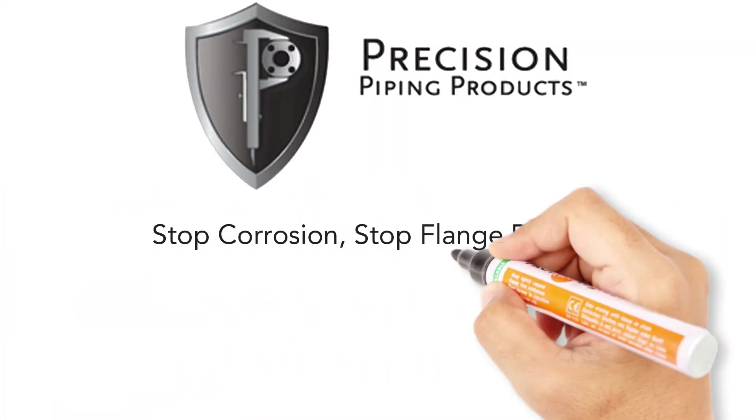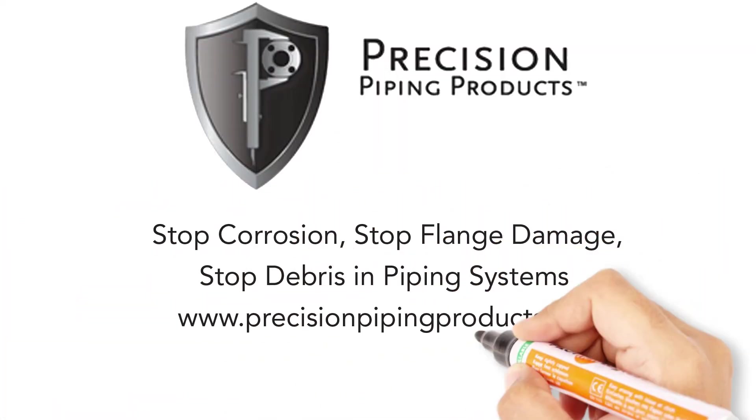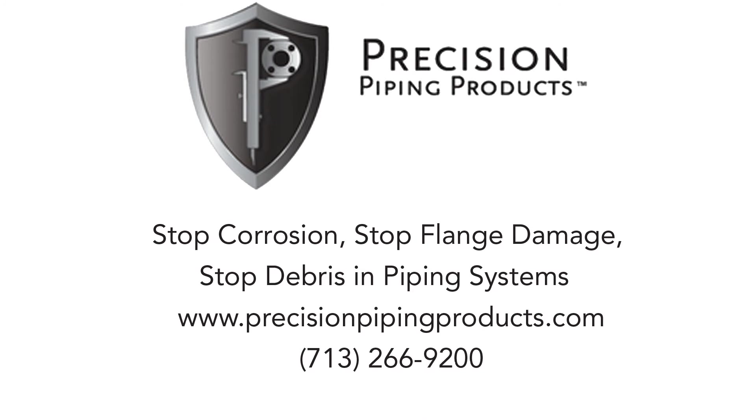At Precision Piping Products, we will save you a significant amount of time and money in your blasting and painting operation, while protecting your customers' assets. Contact us today for more information including pricing and free samples.